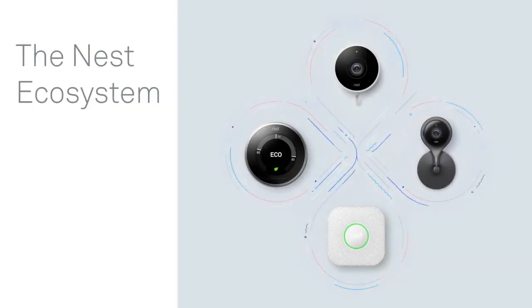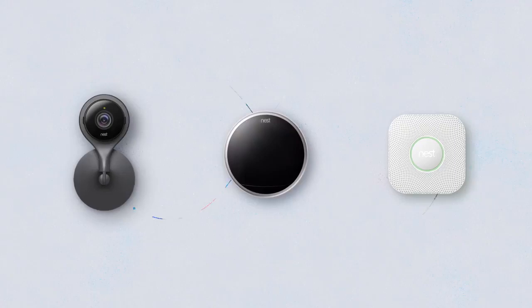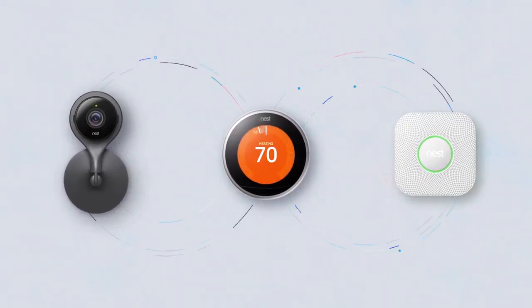Hey everyone, my name is Eddie and I'm with the Nest Pro Training Team. Thanks for joining us for this video. The topic for this video is the Nest ecosystem — in its simplest form, this is all about what happens when there is more than one Nest product in the home. For your customers, we like to say the more you Nest the better it gets. Let's take a look at why we believe this is true.